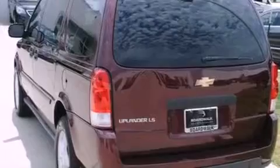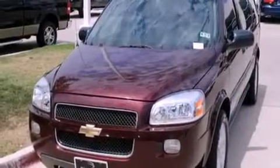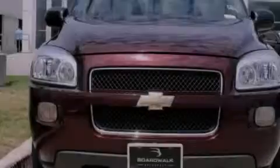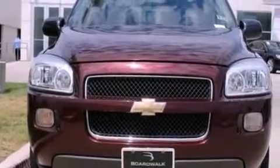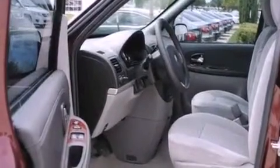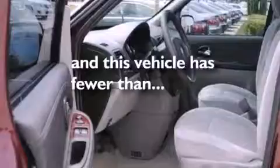Its top features include air conditioning, a CD player, a passenger side vanity mirror, traction control and stability control systems, an anti-lock braking system, a passenger side airbag, latch-ready child seat anchors, rear seat child-proof door locks, and this vehicle has less than 60,000 miles.